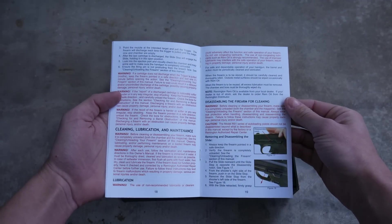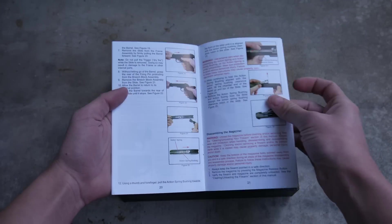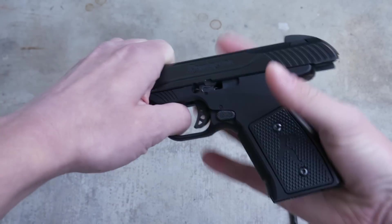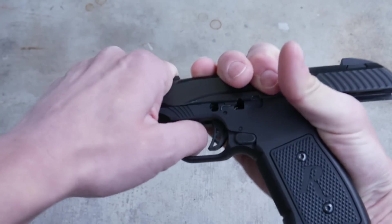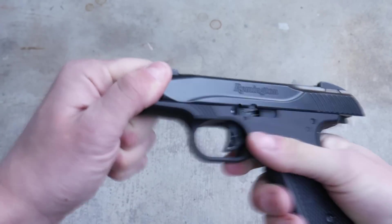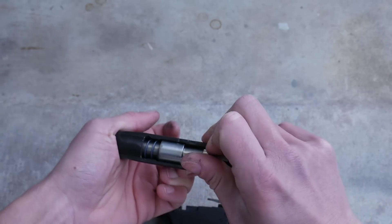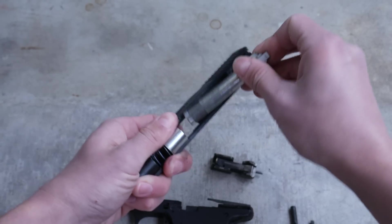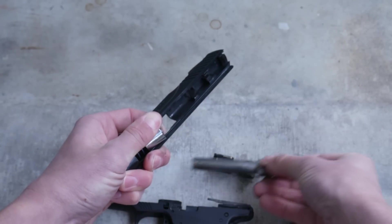Taking the R51 apart for cleaning might be the worst experience of my life, but luckily it's a one-time affair. After you field strip the R51 for the first time, I promise you will either sell the gun or just run it dirty until it kicks the bucket. The Remington R51 also has the dubious distinction of being the most agonizing gun I've ever shot — it is an unbelievably unpleasant experience.